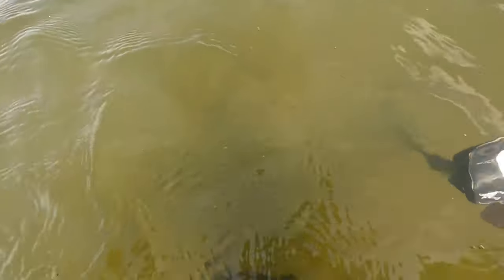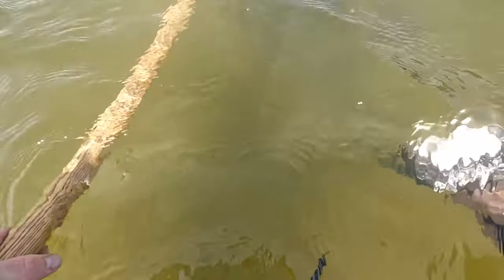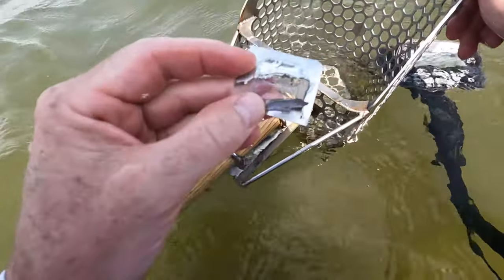Alright, I got a really good signal right here — 41, 42, 43. It's right on the surface. See if I can scoop this up. It might have it, let's take a look. It's just junk — this little piece of aluminum.